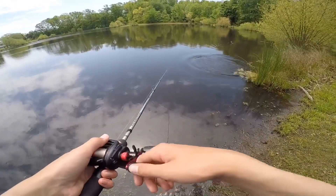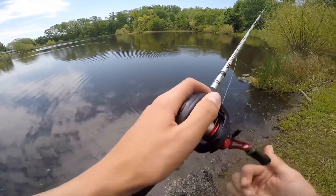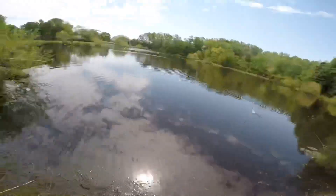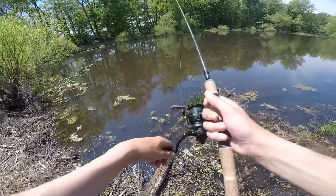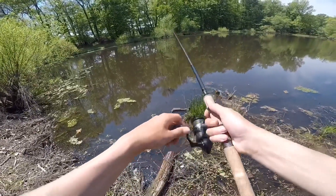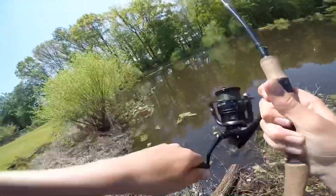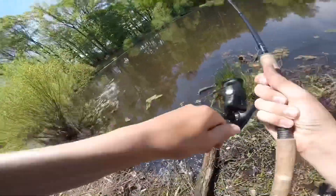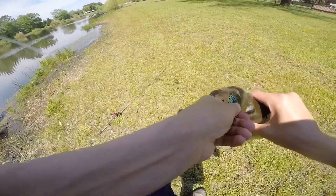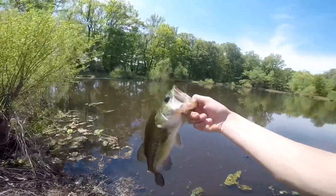Oh my gosh! I was using a Bandito Bug and he jumped off the bank out of the water for it! There's the fish of the day!